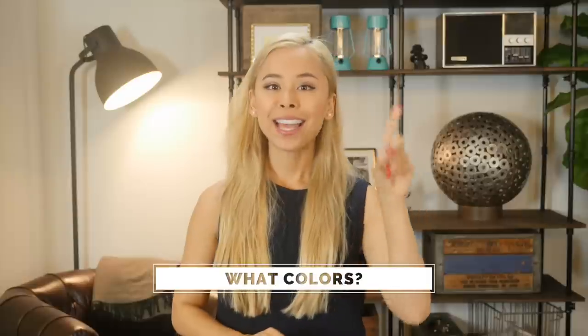What color should your dress shirt be? Easy — white and light blue. Those are the two colors that will always cover you in any situation.